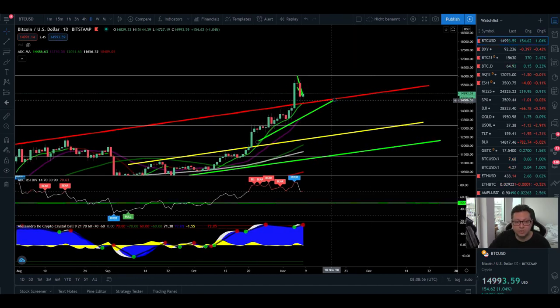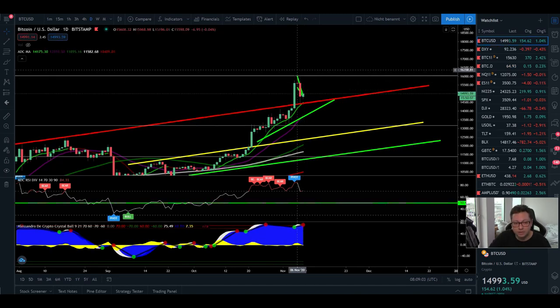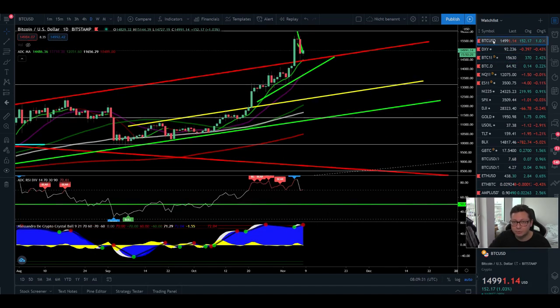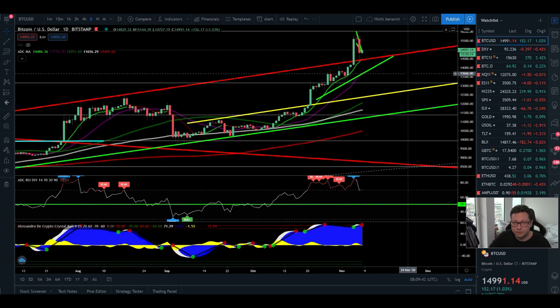This could all be denied if today or tomorrow we open up again above $16,000 and take out the high we created last week. We'll also have to see what the stock market does and how the CMEs open. If we open the CMEs below $15,630, we'll have a new futures gap up at these levels, which would be very bullish — because in that case the price will eventually come back up to close that new futures gap.